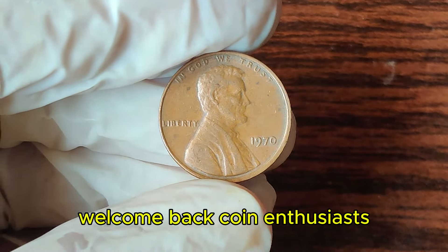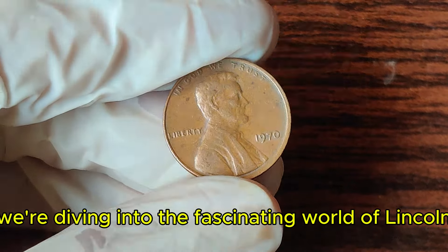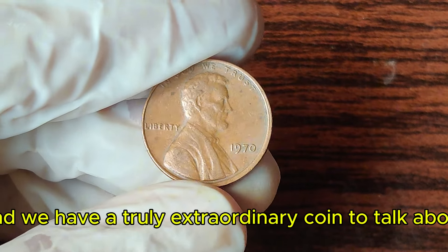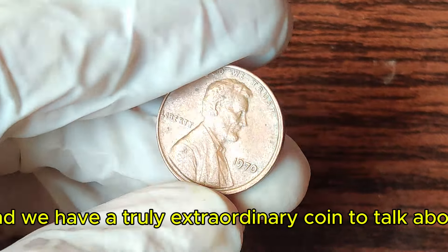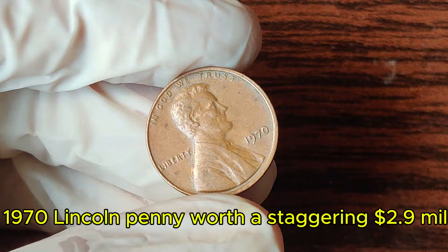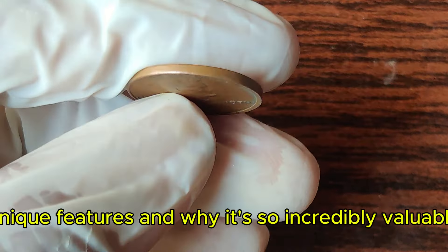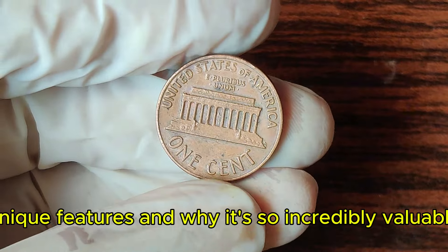Welcome back, coin enthusiasts! Today, we're diving into the fascinating world of Lincoln pennies, and we have a truly extraordinary coin to talk about — the 1970 Lincoln penny, worth a staggering 2.9 million dollars. Let's explore its history, unique features, and why it's so incredibly valuable.